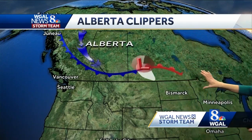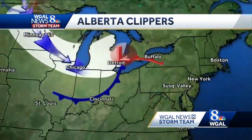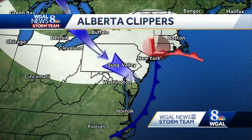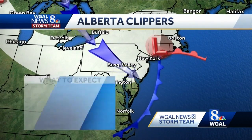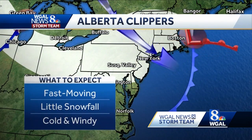First is the Alberta clipper. This Alberta clipper originates in the Canadian province of Alberta, hence the name. A clipper is a fast-moving storm system that produces minor snow accumulations, and this typically results in little snowfall across the Susquehanna Valley, along with cold and windy conditions.